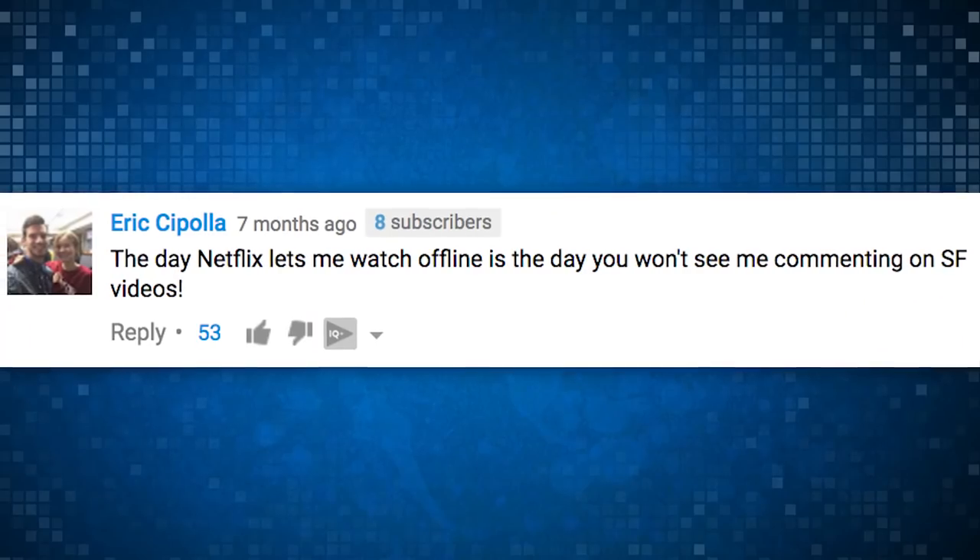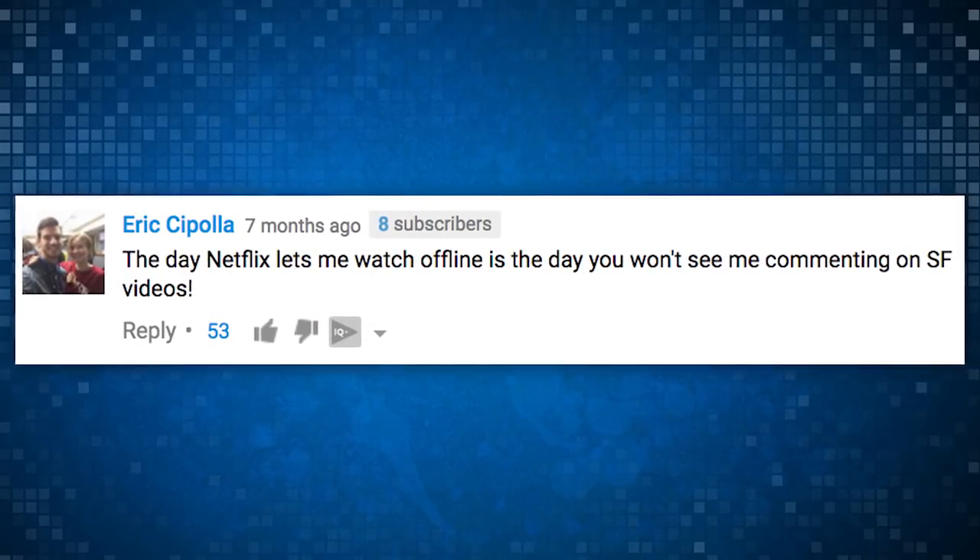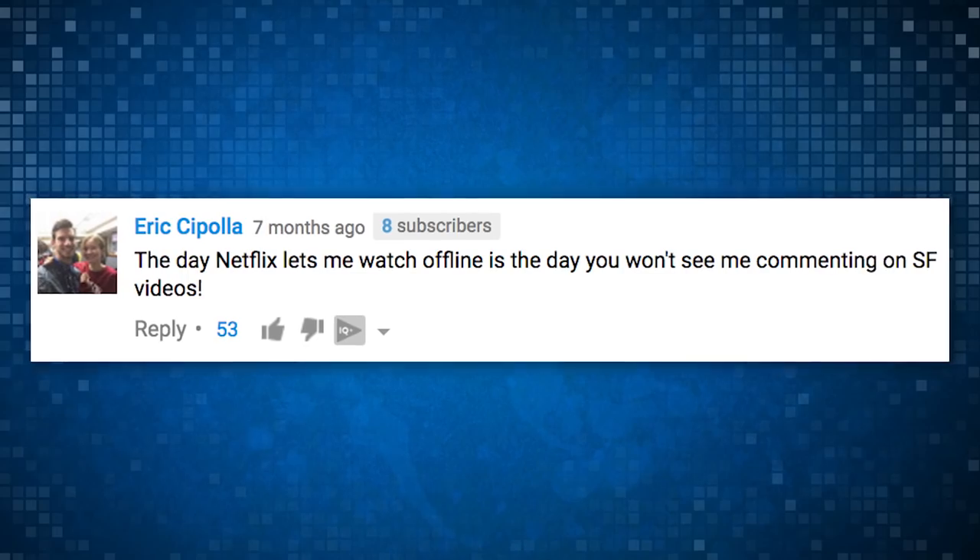Eric Cipolla said, the day Netflix lets me watch offline is the day you won't see me commenting on SourceFed videos. 53 likes. That's 53 people plus us that you now owe it to by your own promise to not leave a comment below. Everyone down there, keep an eye out for Cipolla. If he comments, sound the alarms. This is a no Cipolla comment zone.